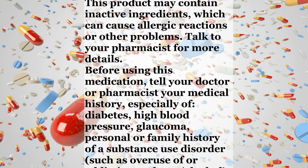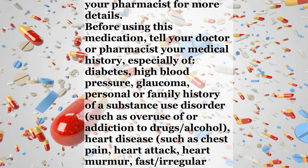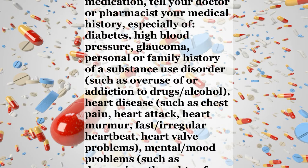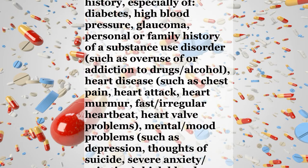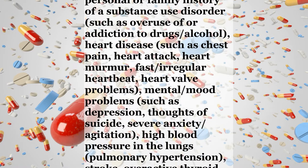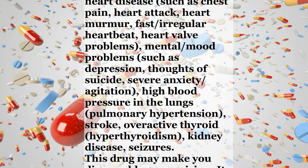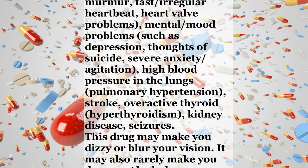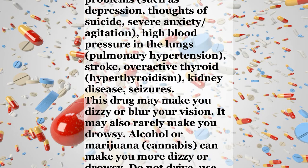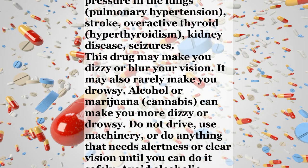Before using this medication, tell your doctor or pharmacist your medical history, especially of diabetes, high blood pressure, glaucoma, personal or family history of a substance use disorder such as overuse of or addiction to drugs or alcohol, heart disease such as chest pain, heart attack, heart murmur, fast or irregular heartbeat, heart valve problems, mental or mood problems such as depression, thoughts of suicide, severe anxiety or agitation, high blood pressure in the lungs, pulmonary hypertension, stroke, overactive thyroid, hyperthyroidism, kidney disease, or seizures.